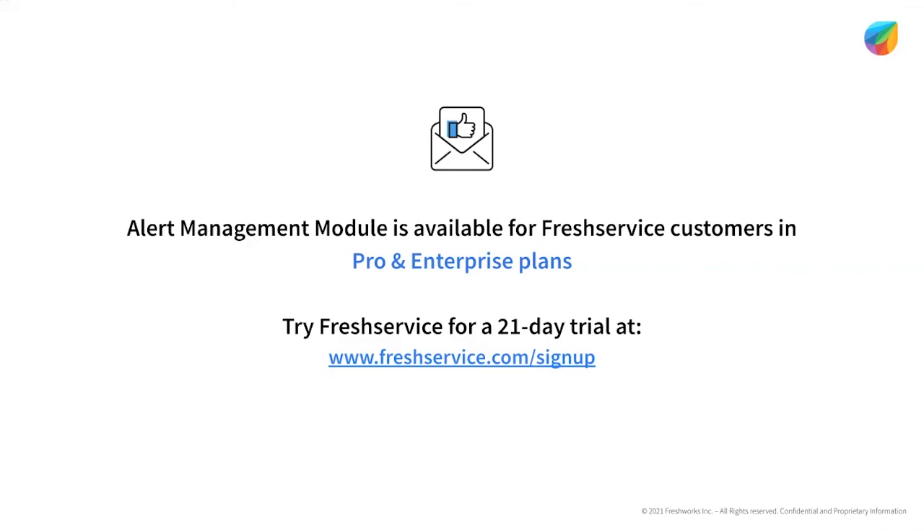You can get started with a trial using the link here and explore many more interesting capabilities. Thank you.